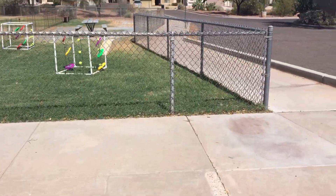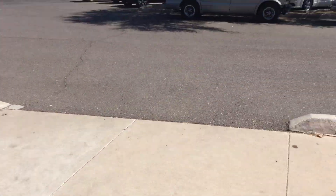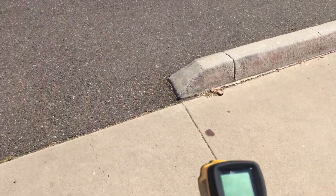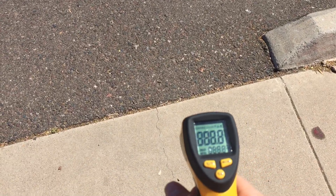So it's a beautiful day, sort of, here in Phoenix. My weather app says it's 106 degrees outside. We're going to see what the laser thermometer thinks.